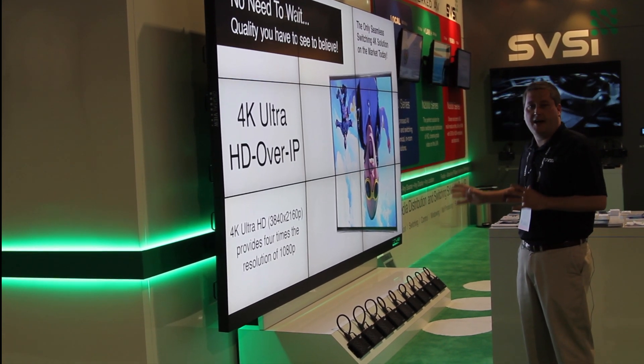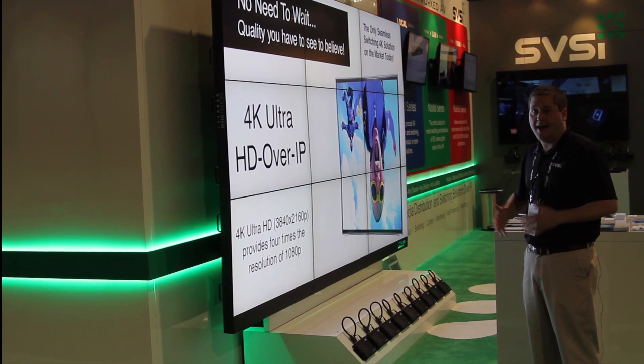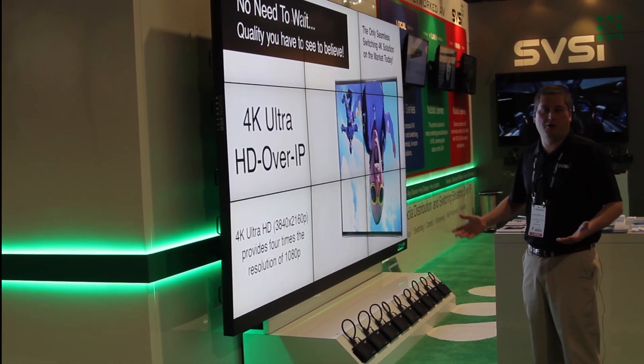This capability is built into every SVSI decoder, providing wall processing capabilities at zero additional cost. It's part of the matrix.